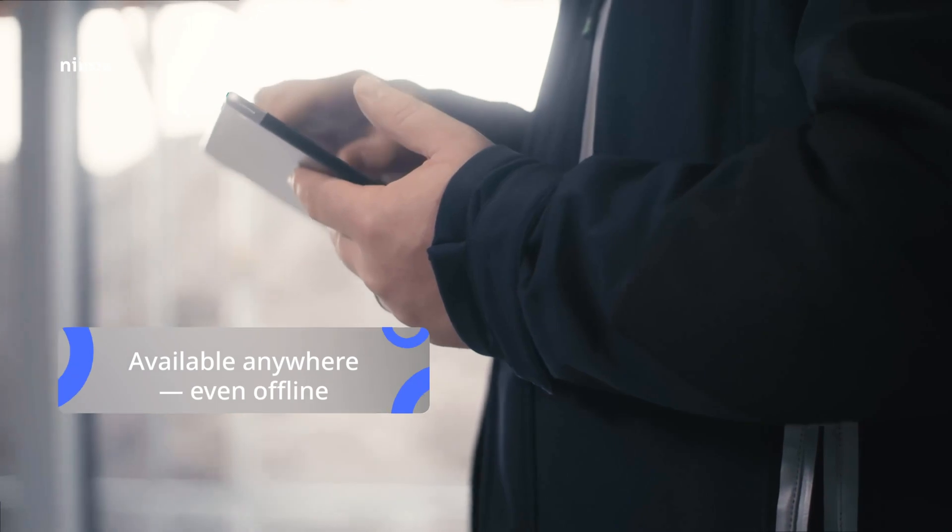Whether on desktop, mobile, or in the cloud — work from anywhere, even without an internet connection.